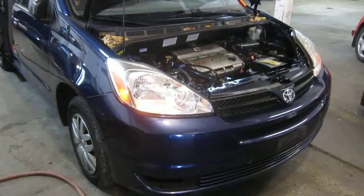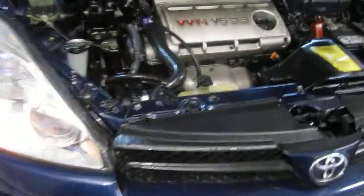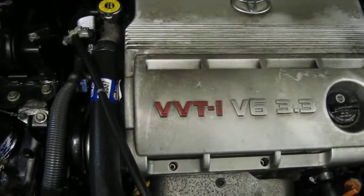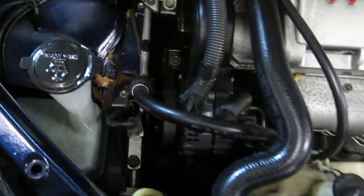Good morning and welcome to Tom's Foreign Auto Parts video portion of our inventory. As you can hear, we have an excellent running 2004 Toyota Sienna. This is an LE model. This vehicle has an excellent running 3.3 liter California emissions engine.